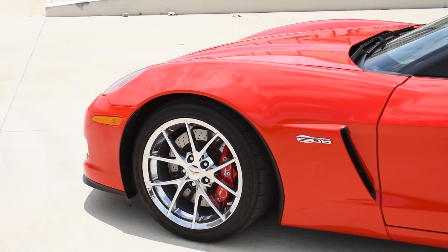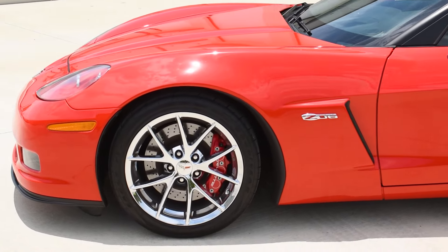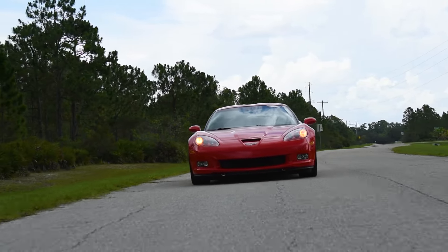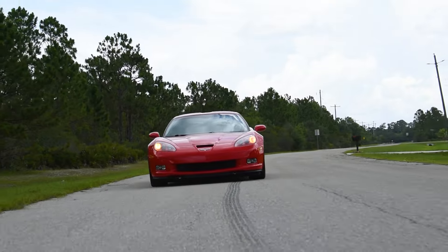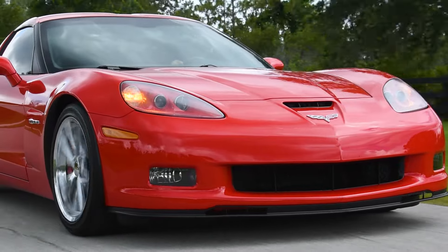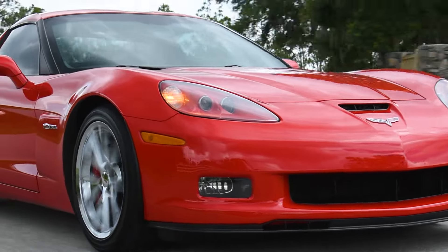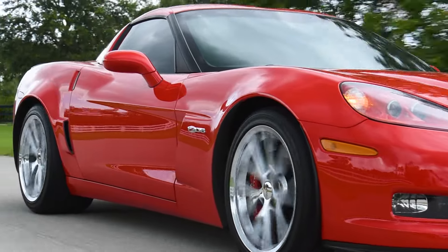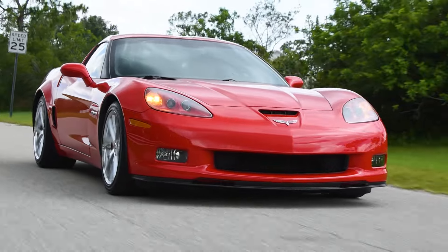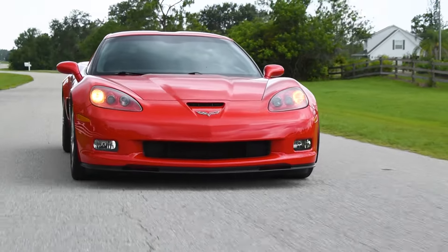Under the hood of the Z06 is the glorious sounding 7.0L LS7. My impression while driving the Z06 was that this was the perfect amount of power for the C6 generation. It's as fast as the car can get without having undesired wheel spin under acceleration or any sketchiness in the rear end. The car is still relatively easy to control, but a massive step forward from the lower trims. The 7,000 RPM redline also makes the Z06 the most engaging to drive at the limit.